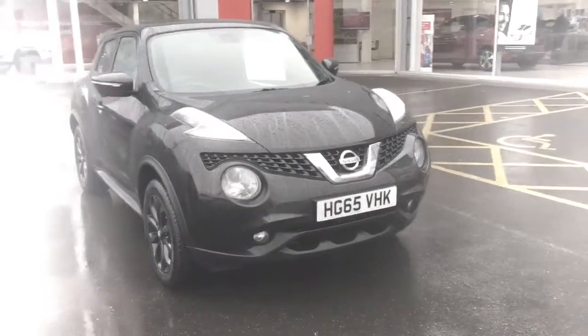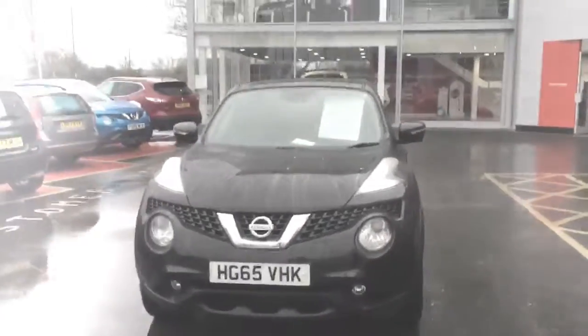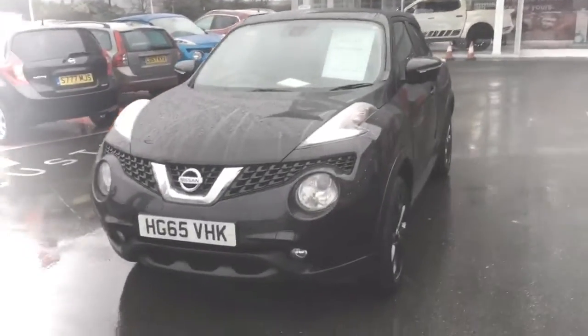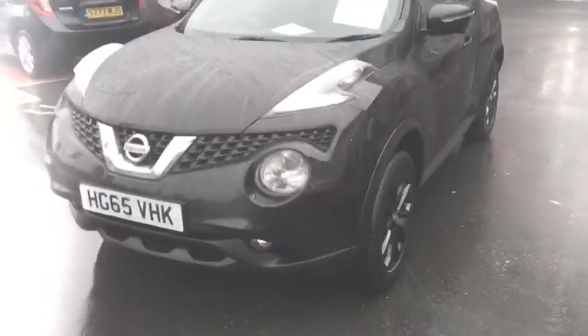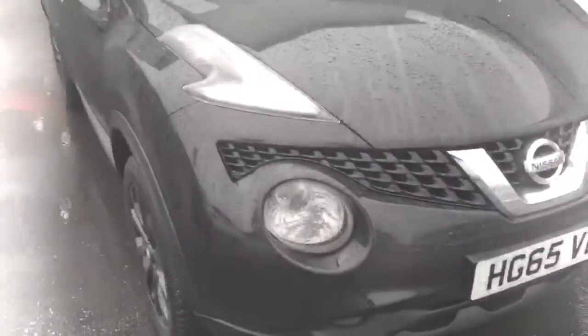Hello, my name is Martin from Sandy Cliff Nissan Nottingham, and today I'll be showing you around a Nissan Juke. This is a 1.6 petrol engine producing 190 brake horsepower. It's equipped with 360 cameras, satellite navigation, Bluetooth, DAB, heated full leather seats, black gloss alloys, black wing mirrors, black spoilers, LED Xenon lights, and intelligent key for ease of access.